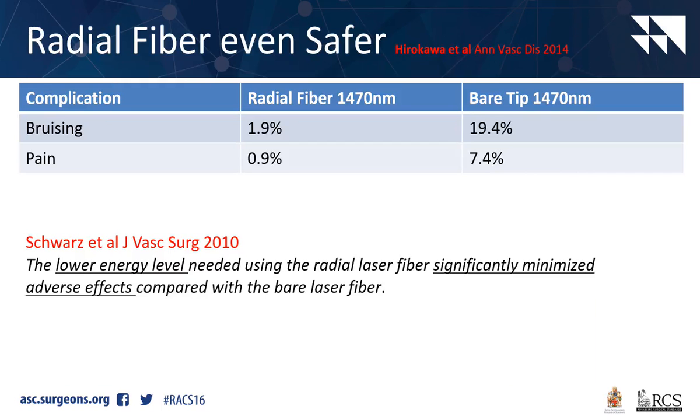Looking at a 1470 laser - one with a bare-tip fibre and one with a radial fibre - you can see the incidence of bruising and pain really approaches zero with the radial fibre.